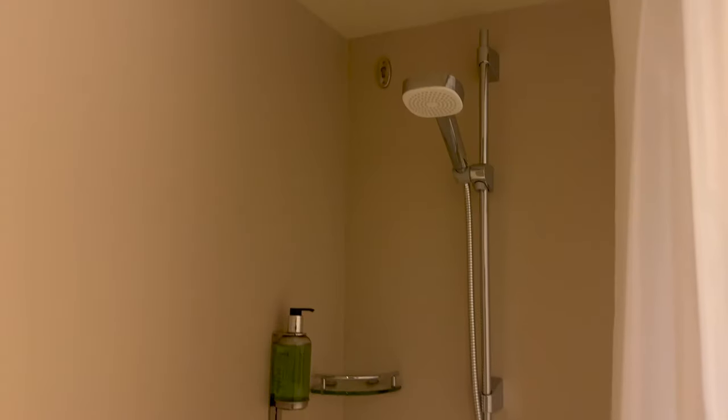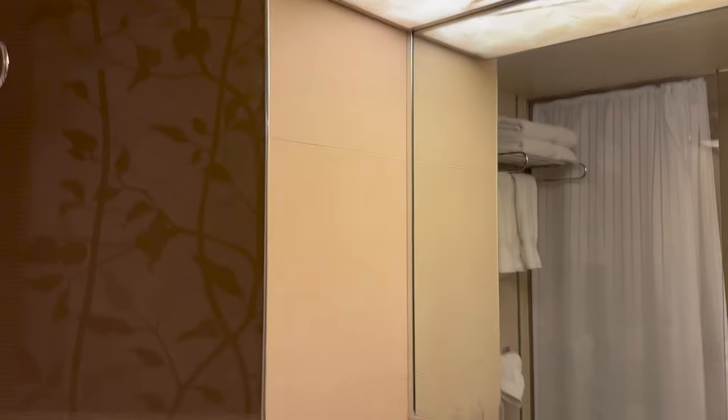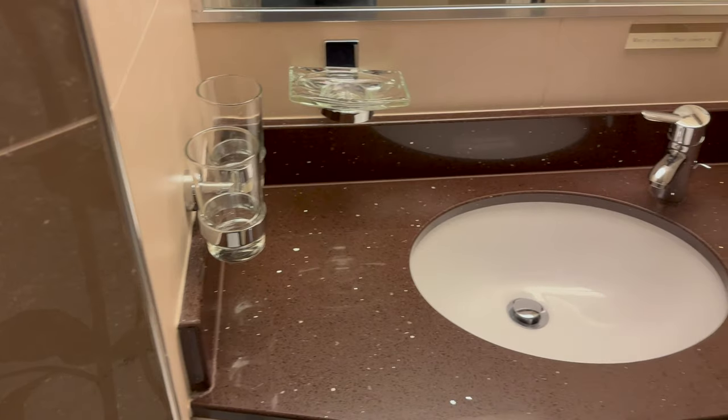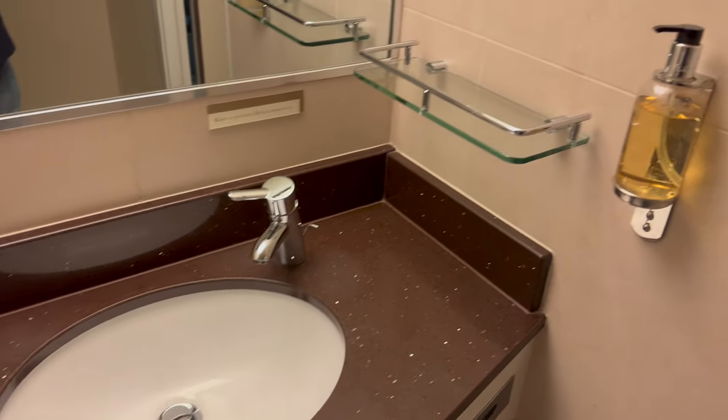The bathroom was a pretty standard size for a cruise ship — if anything, it was ever so slightly bigger than I had expected, especially the shower cubicle. The only slight issue was the somewhat strange angle of the toilet. Again, there was enough storage in here for one, but for three or four people that might get a little bit tight.